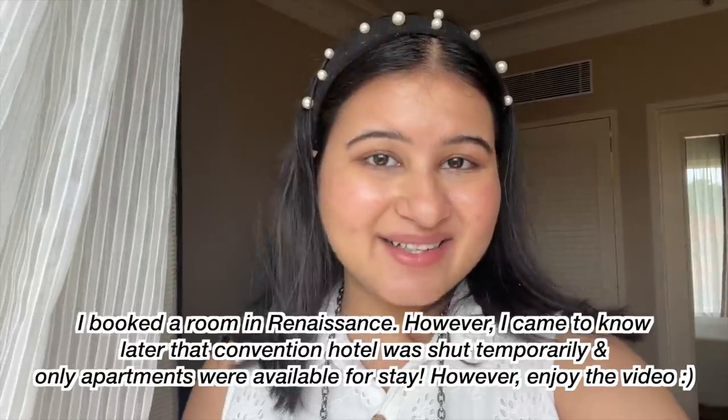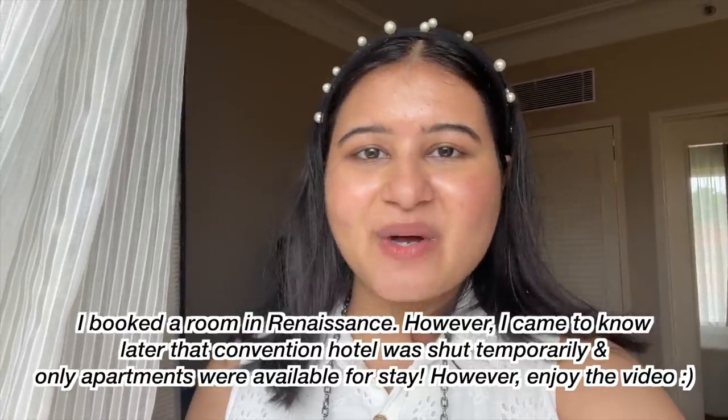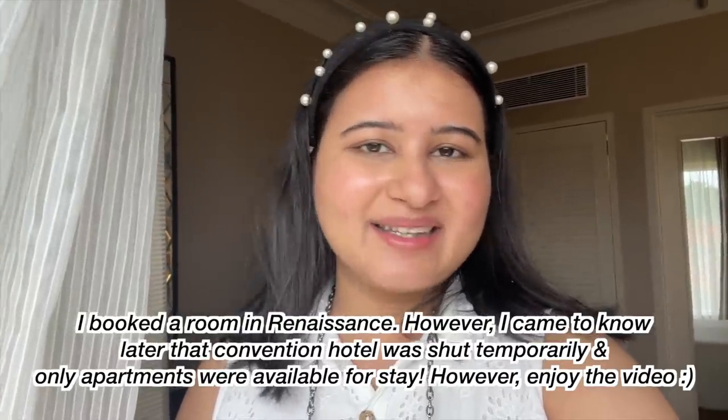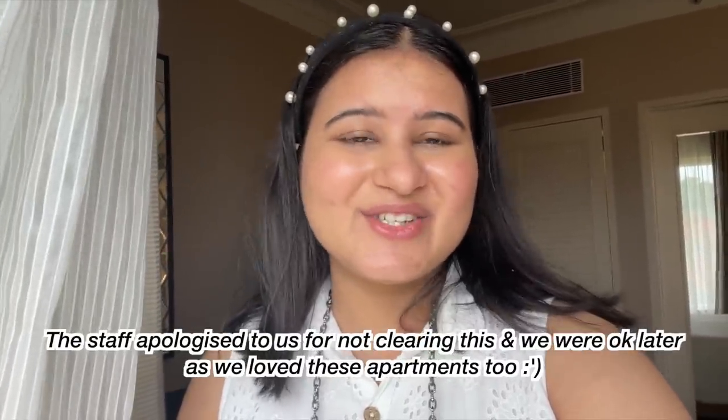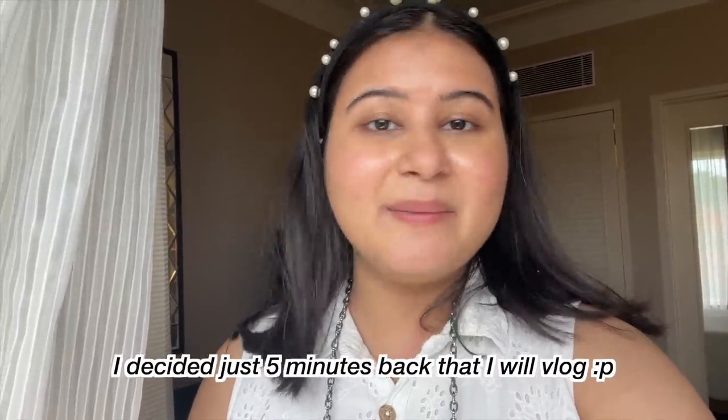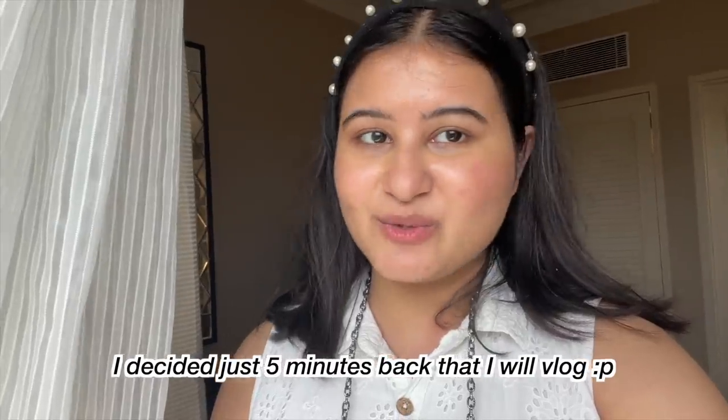Hi everyone, welcome back to my channel. Today's video is going to be yet another staycation vlog. I have come to Renaissance in Powai and there was a sudden plan to come here, so I thought let's just vlog. Today's vlog is actually very casual because I had no prior intention — I didn't bring my camera, so I'm just using my phone and vlogging everything.